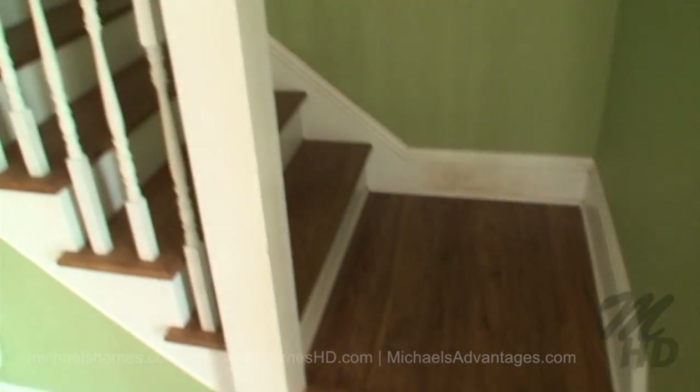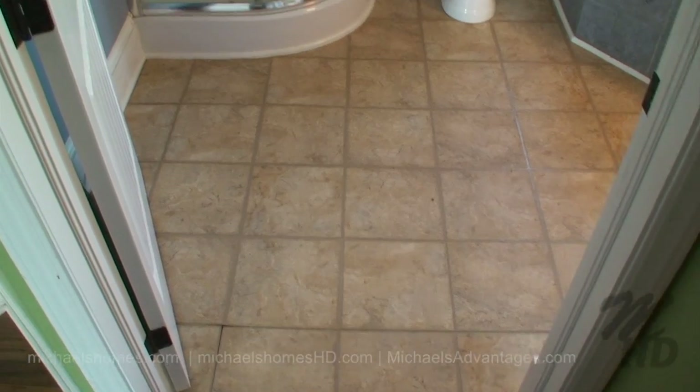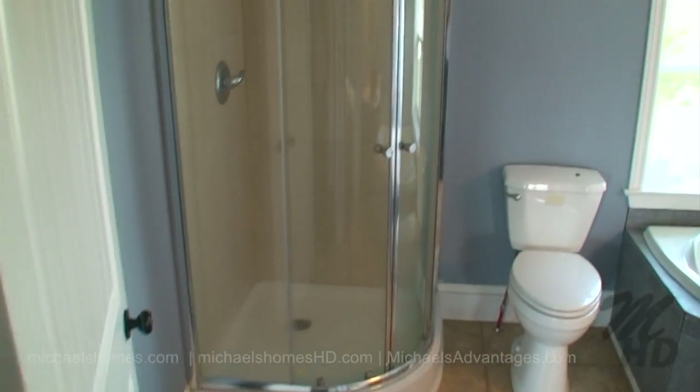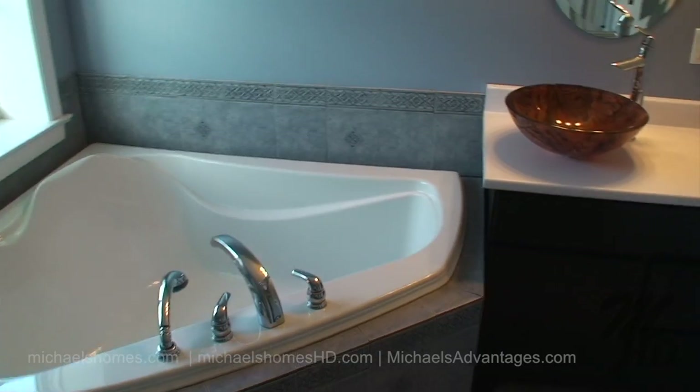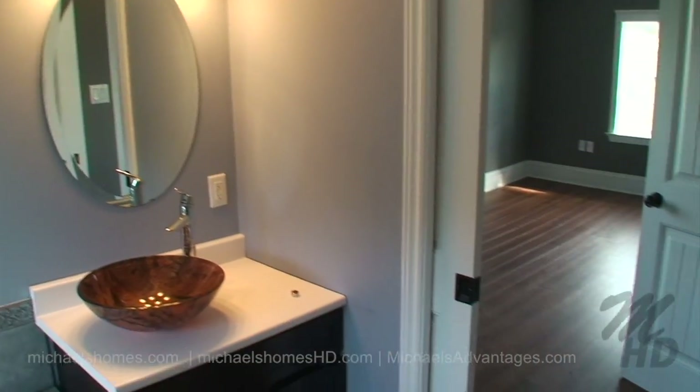I'll take a walk up these stairs and see what we find. Right at the top of the stairs is a bathroom with a stand-up shower, toilet, whirlpool tub with windows, and a sink.